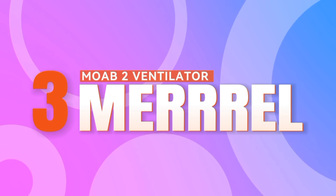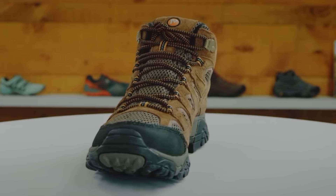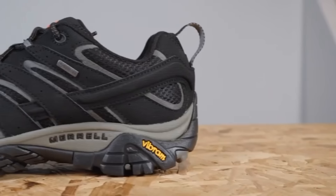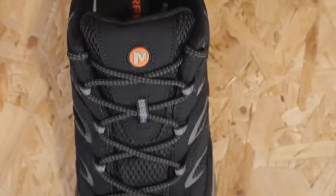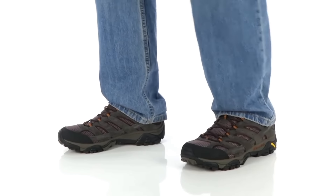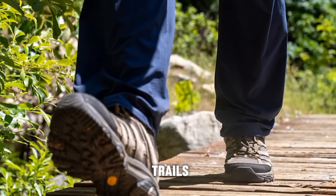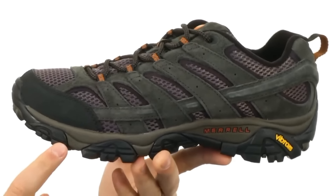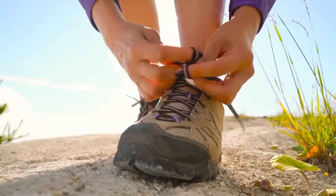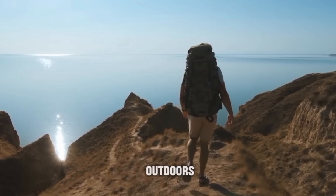Number 3: Merrell Moab 2 Ventilator. Claiming the number 3 spot is the Merrell Moab 2 Ventilator, a trusted companion for outdoor enthusiasts. Engineered with a durable Vibram outsole and breathable construction, these shoes offer reliable traction and support on any trail. Whether you're hiking rugged terrain or exploring nature trails, the Moab 2 Ventilator ensures you stay comfortable and confident every step of the way, making it an essential choice for adventurous moms-to-be seeking reliable performance in the great outdoors.